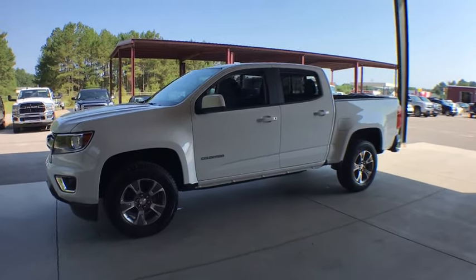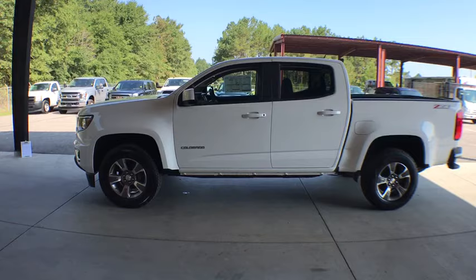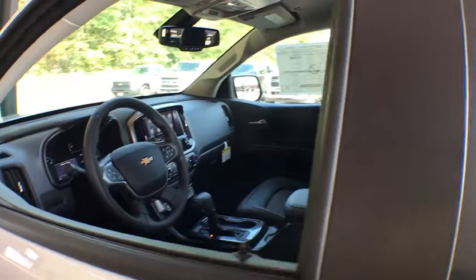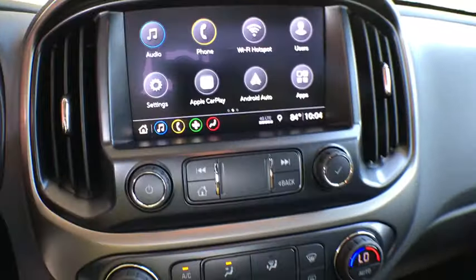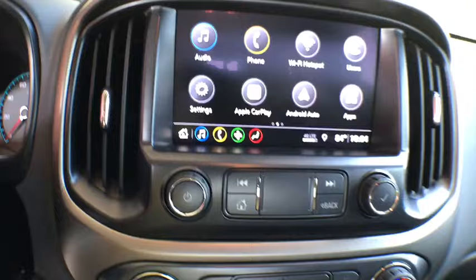This vehicle has less than 100 miles. Here are some of this vehicle's great options: stability control, traction control, remote engine start, floor mats, cruise control, anti-theft security system, AM FM stereo radio, fog lamps, daytime running lamps, remote keyless entry, console, rear wheel drive, steering wheel controls.